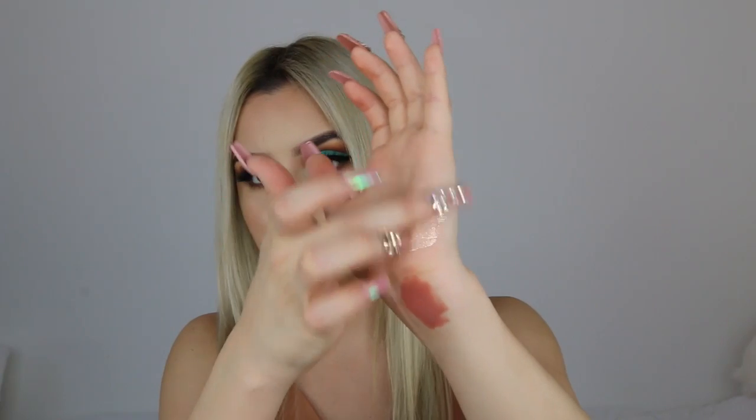I got this Makeup Forever Starlit Liquid in the shade 03. I'm going to blend it out for you guys to see how far this will blend. It does feel a little bit gritty — the Cover FX one is very smooth and you don't feel any grittiness. This one you can definitely feel the glitter in it, but that's not something I mind because I'm literally a glitter ball.